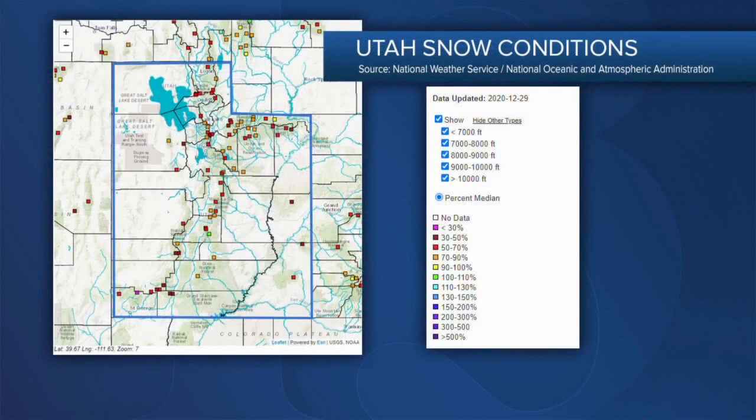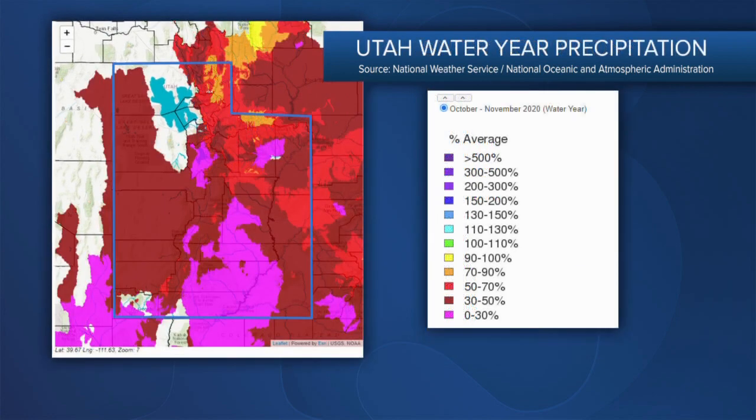First, the snow conditions in Utah. All the red squares on this map show snowpack between 30 and 70 percent of the median for this time of year. Now consider that all that red in relation to the next map, which shows precipitation for the water year that ended in November. The tiny areas of orange got 70 to 90 percent of average; the bright red got 50 to 70 percent; but most of the state is dark red — below half the normal precipitation — or pink, less than 30 percent of normal for that water year, which goes from November through October.